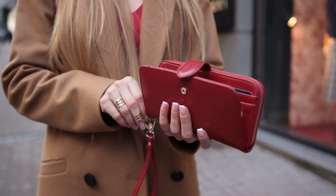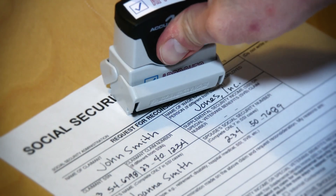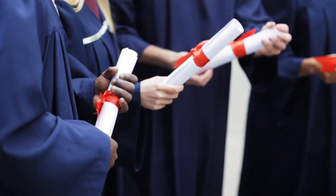Another advantage of a digital wallet is that it's electronic, so you can store as many cards as you want in it, even those that are very infrequently used. Take something like your social security card. Another example might be a passport. Digital wallets are also not constrained by the physical dimensions of a typical wallet, so you can carry big documents in them as well.